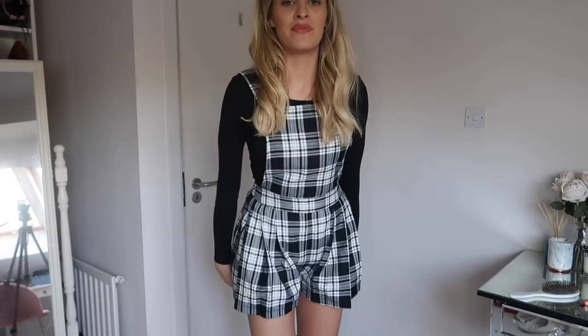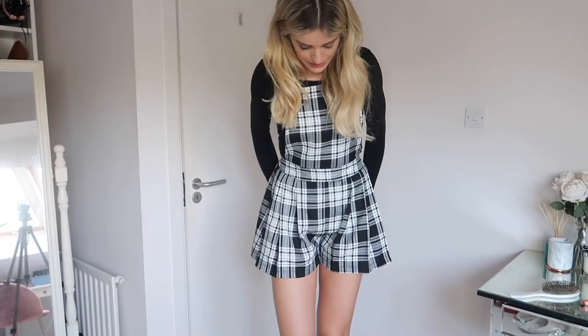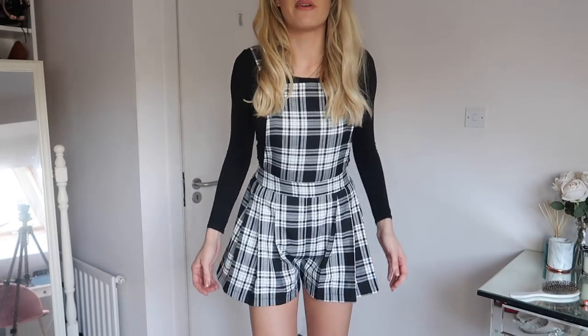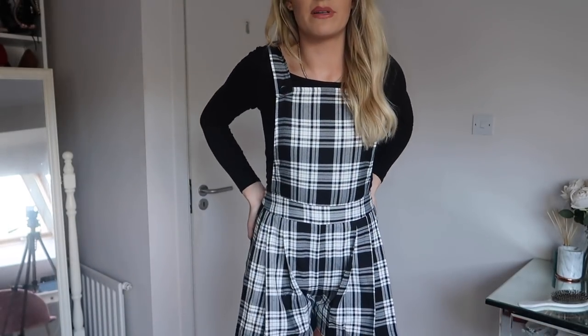Now moving on to Topshop. I really should be wearing tights with this but I'm just really lazy after doing the whole haul. This is a playsuit — it's kind of like a pinafore but it's actually a playsuit. Personally I found it a little bit too short. I thought it was a 10 but it's actually an 8, so I probably could have done with the 10 — it's just a little bit too short for me. But I still love the checkered pattern, the girliness of it, and the Clueless vibes.